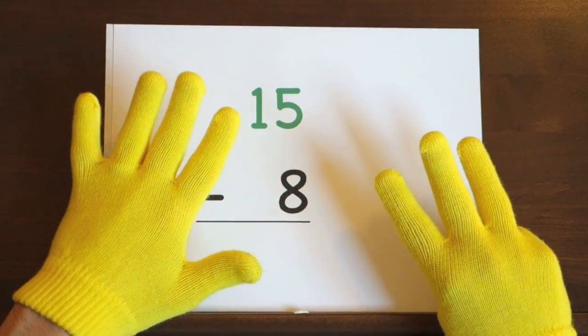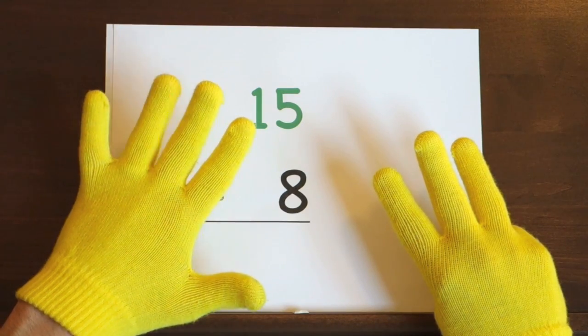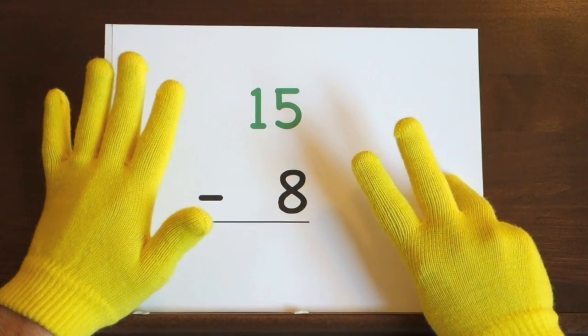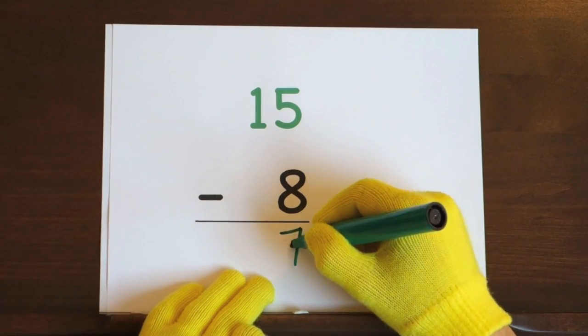Ready, and fifteen, fourteen, thirteen, twelve, eleven, ten, nine, eight, seven. So the answer is seven.